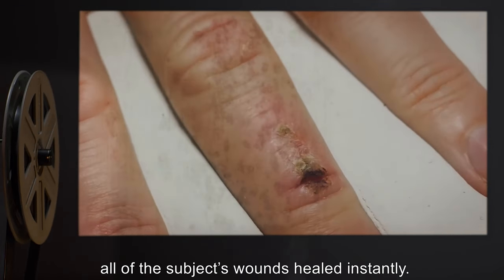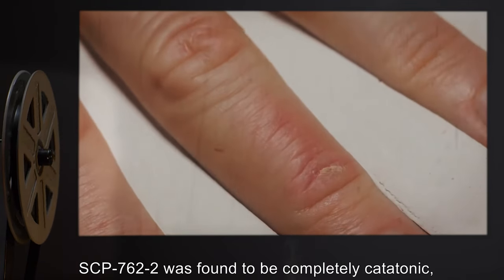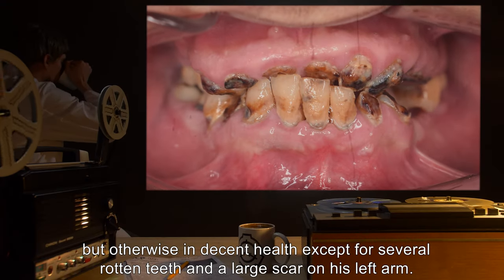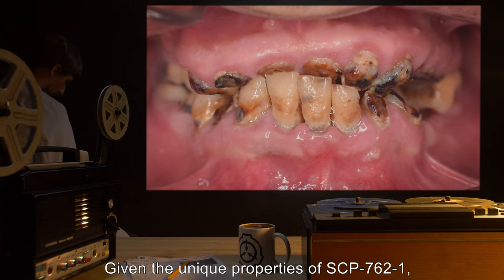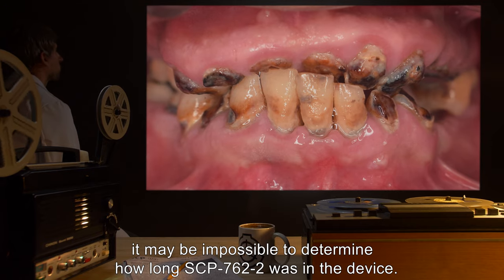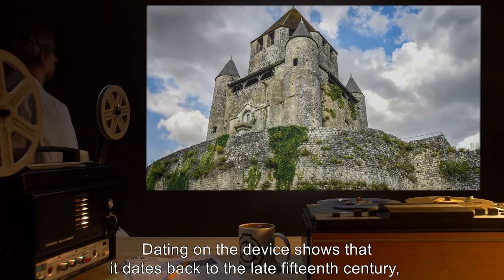When removed from SCP-762-1, all of the subject's wounds healed instantly. SCP-762-2 was found to be completely catatonic but otherwise in decent health, except for several rotten teeth and a large scar on his left arm. Given the unique properties of SCP-762-1, it may be impossible to determine how long SCP-762-2 was in the device.